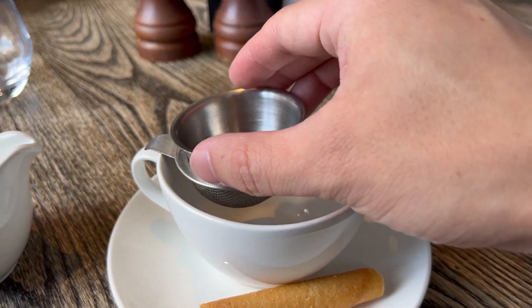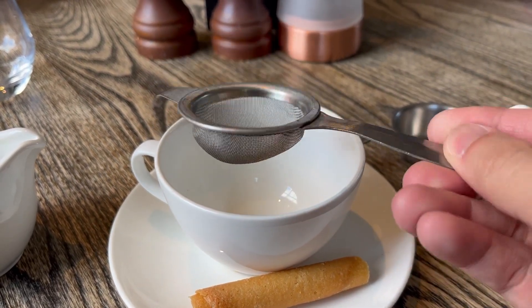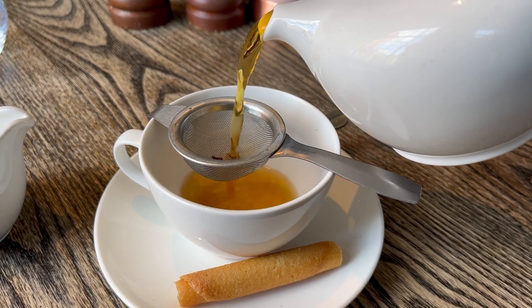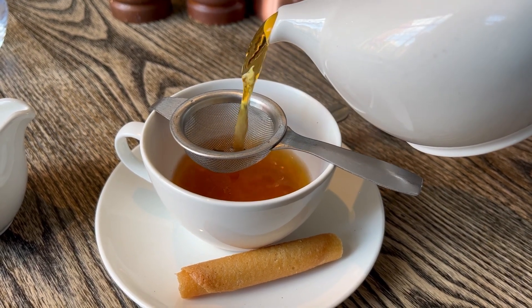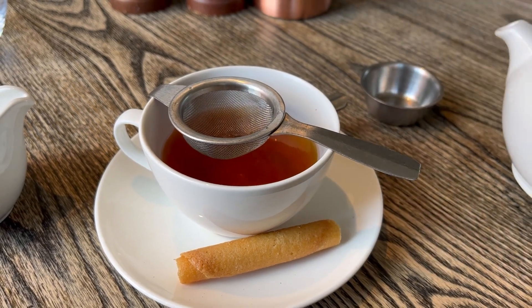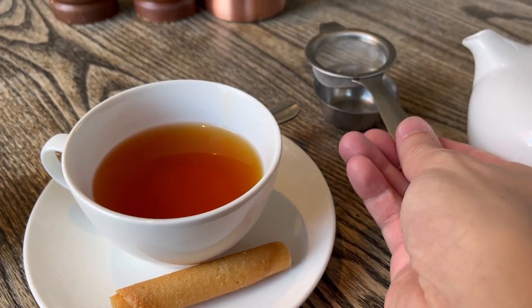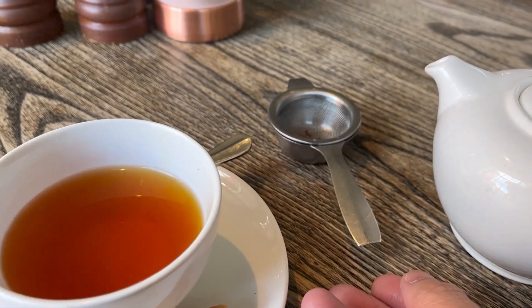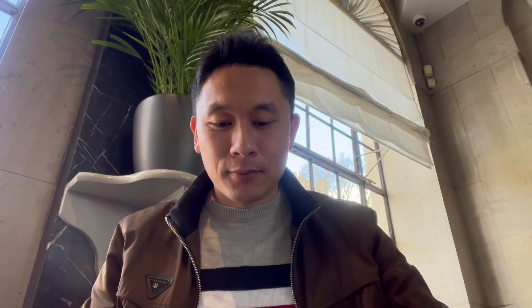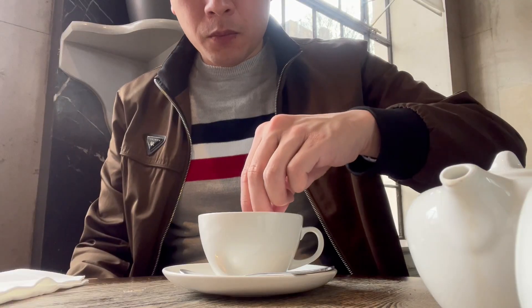The tea came with a small strainer as it was a loose leaf tea rather than in a tea bag like you would get at most places. So it actually becomes a bit of an experience to make the tea which I quite enjoyed. I've never had a loose leaf tea before so this was going to be the first. It was pretty good — a little bit more of a subtle flavor but very nice. The little biscuit that comes with the tea was pretty good too. I even dipped it in the tea.